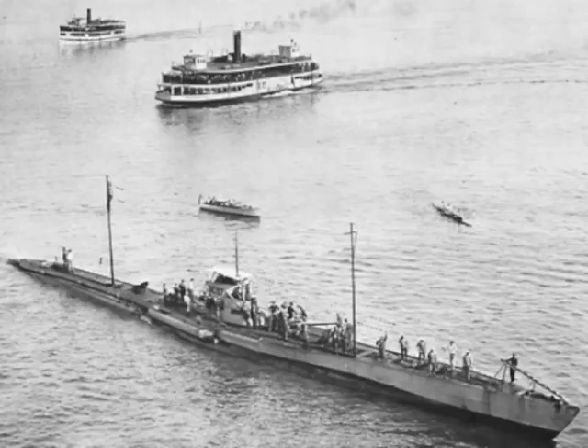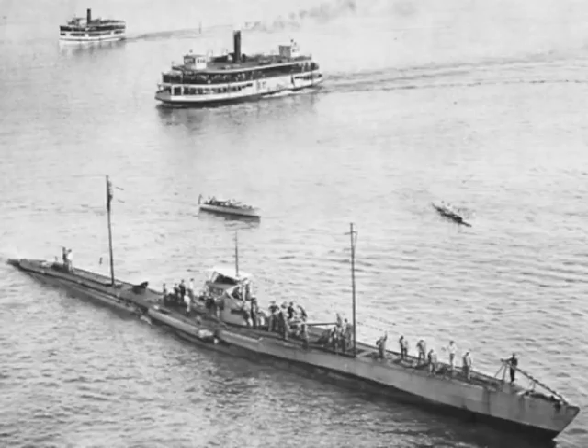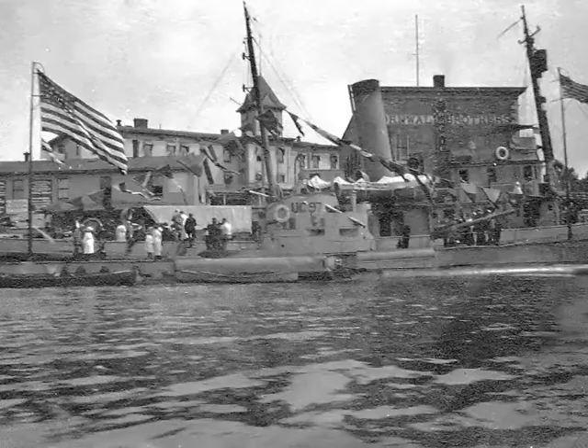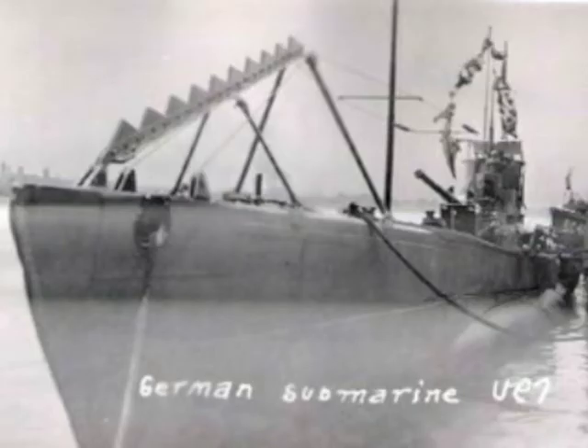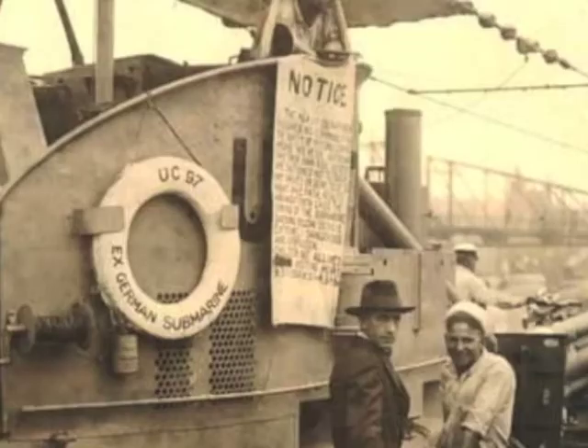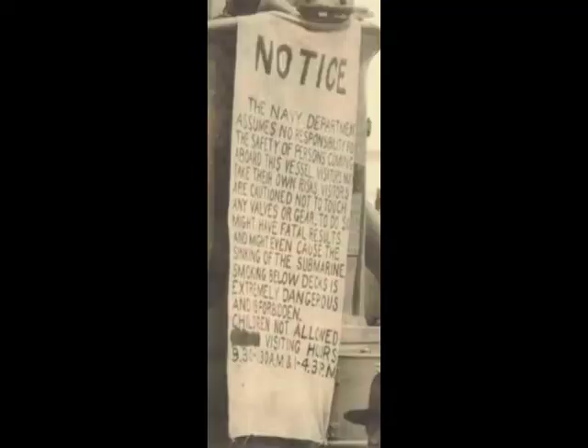At the present time, there is a team working on raising UC-97. They are studying the best way to raise the ship and also what they have to do to preserve it once it comes to the surface. There are plans to make a documentary television show about this, so look in the future for the story of UC-97. Remember that you heard it first here on Michigan's World War I Centennial News Report.